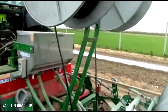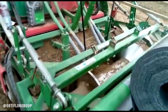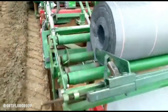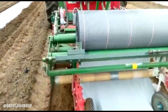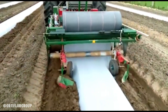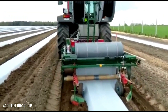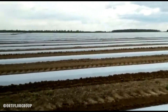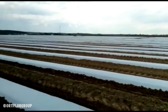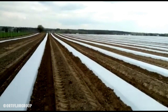To get more specific information about Autofloor's bedformers or other equipment, you can visit their website, contact their customer service, or consult with local agricultural equipment dealers. Autofloor's commitment to innovation and quality ensures that their products meet the evolving needs of modern agriculture, making them a reliable choice for farmers and gardeners worldwide.